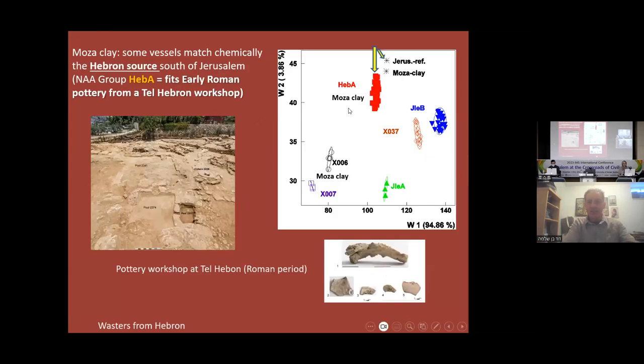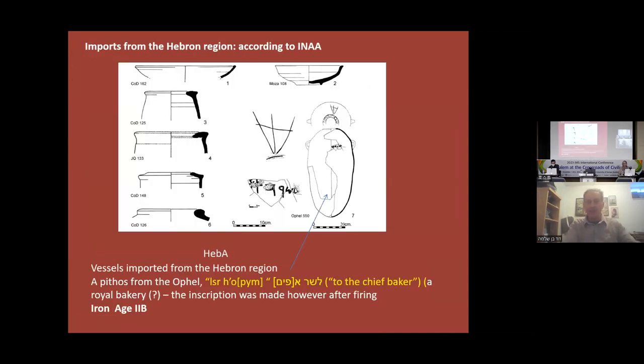We have some vessels chemically linked to a Hebron region group. We cannot distinguish by petrography alone whether it's from Jerusalem or Hebron, since it's mozza clay, but the chemical analysis points to production in Hebron — about 40 kilometers to the south. So we know some vessels, mostly containers, came from the Hebron area — like this large pithos with an inscription meaning 'to the chief baker,' found in the Ophel from the 8th century, related to the royal bakery. The pot was made in Hebron — an interesting point. We can identify all vessels probably imported from the Hebron region.